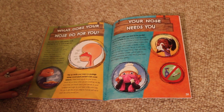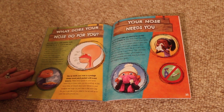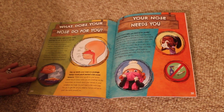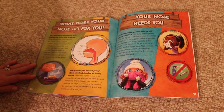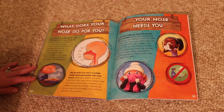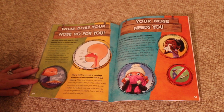Your nose starts with nostrils, twin openings for air to move in and out. Inside are passages lined with hairs and coated with mucus, snot. Together, these catch dust, germs, and pollen from plants that could bother your lungs, or even make you sick. Then you sneeze or blow out what your nose catches.